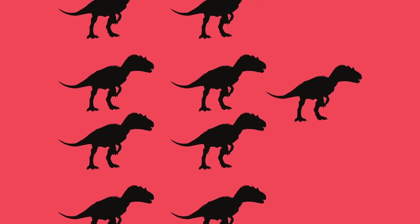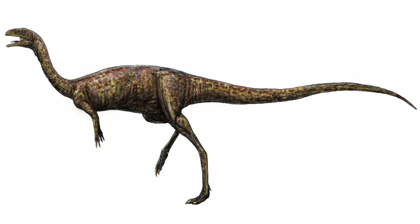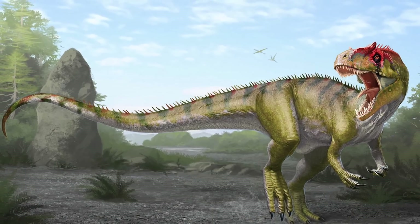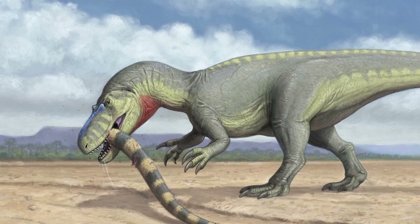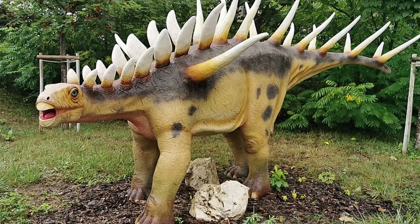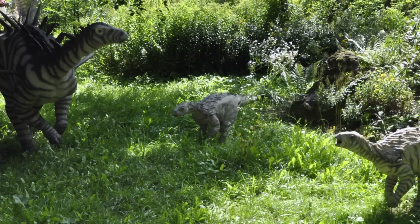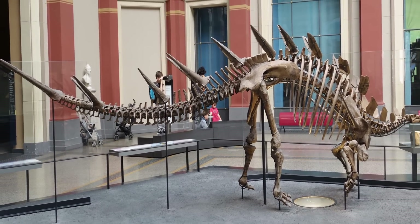Currently, it is thought that up to nine different theropods shared its ecosystem, including the Elaphrosaurus, Veterupristisaurus, and Ostafrikasaurus. Some remains have further suggested that African species of Allosaurus, Ceratosaurus, and Torvosaurus may have lived alongside and potentially hunted the Kentrosaurus, which, if true, makes the spikes all that more important. The shared number of theropods in the area may have contributed to the Kentrosaurus' growth rate, as studies on its remains suggest that it grew extremely fast and faster than its relatives.